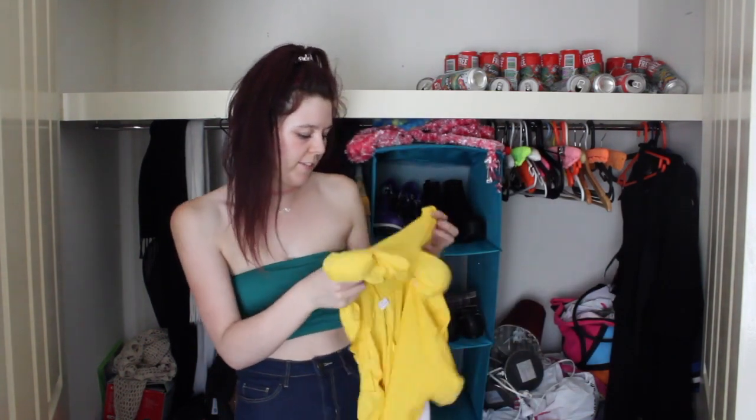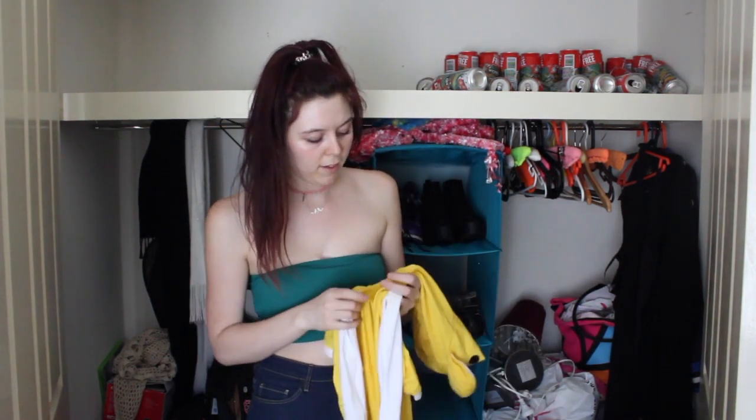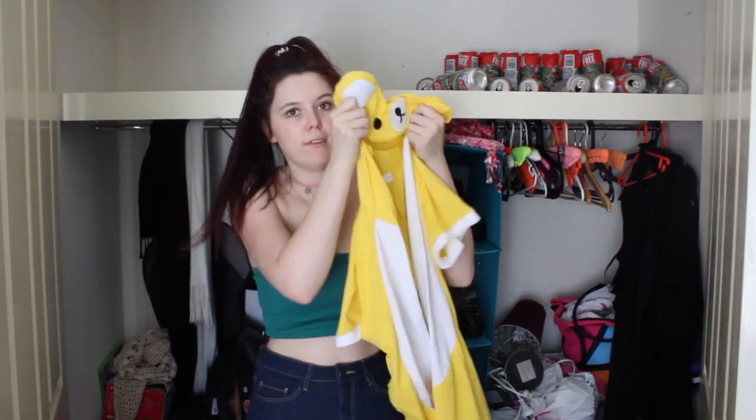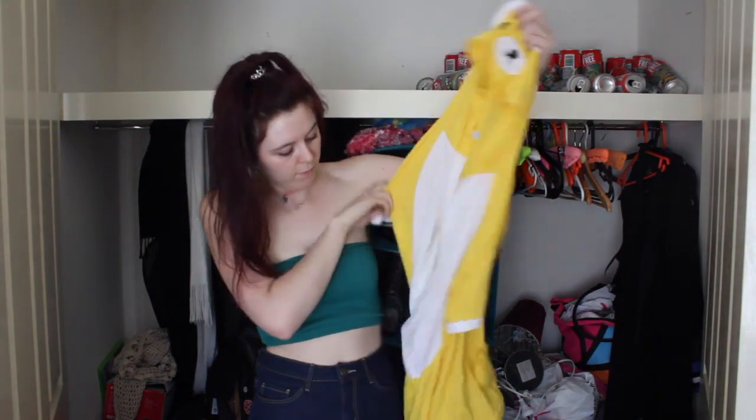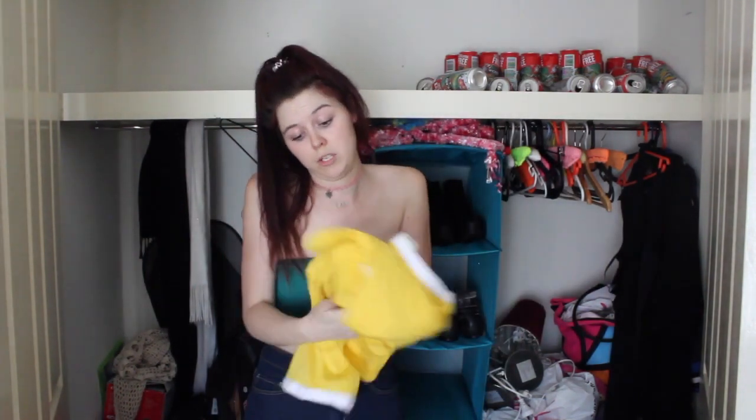Then we have this little summer onesie. Jake and I have thick winter bear suit onesies, and my sister got us these summer versions. I've honestly never worn it because when it's summer I just don't want to wear anything warm. But it's really cute - there's a little bear on it - and I thought it was sweet that she bought them for us, so I'm still going to keep it.